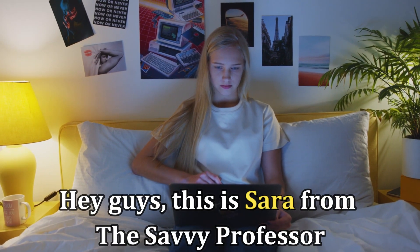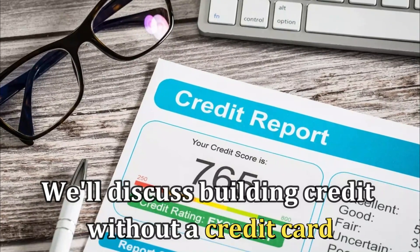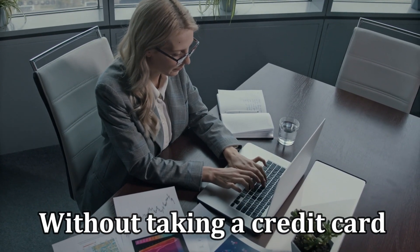Hi guys, this is Sarah from The Savvy Professor. Today, we'll discuss building credit without a credit card. Stick around until the end for tips to build your credit score without taking a credit card.